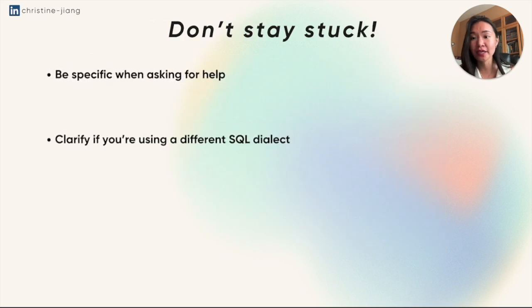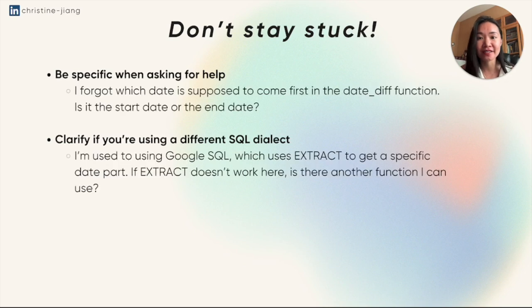Lastly, don't stay stuck. Be specific when you're asking for help, and also clarify if you're using a different SQL dialect. For example, asking 'I forgot which date is supposed to come first in the DATEDIFF function — is it the start date or the end date?' is much better than asking an open-ended question like 'I don't know how to subtract these two dates.' And if you're used to using a different SQL dialect, state this so the interviewer knows you might be doing a little translation — for example: 'I'm used to Google SQL, which uses EXTRACT to get a specific date part. If EXTRACT doesn't work here, is there another function I can use?'